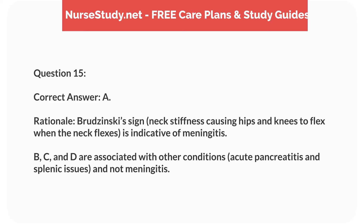Rationale. Brudzinski's sign — neck stiffness causing hips and knees to flex when the neck flexes — is indicative of meningitis. B, C, and D are associated with other conditions, such as acute pancreatitis and splenic issues, and not meningitis.